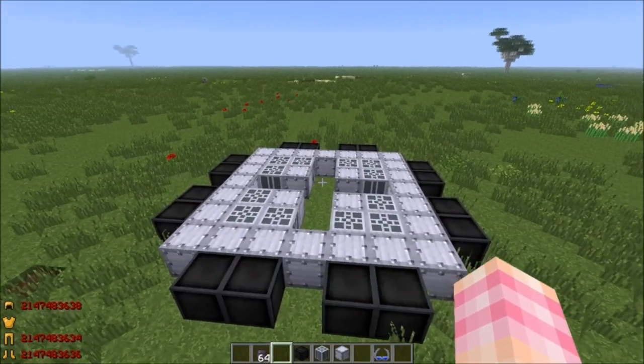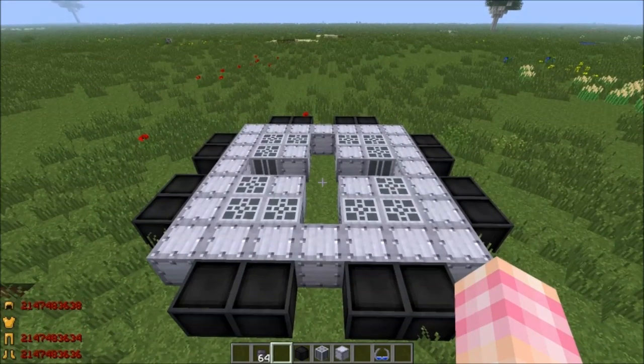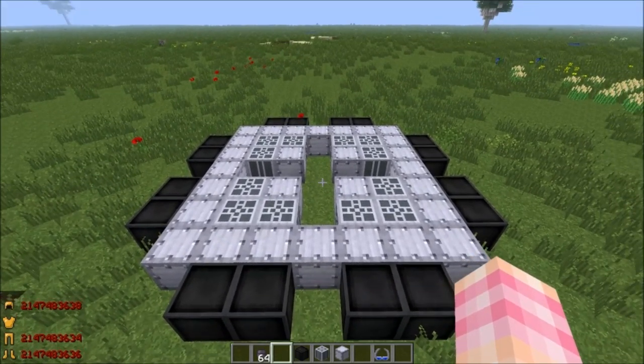So we've talked about fission reactors. I've shown you a small one, and I've shown you a big one. We've talked about the importance of making sure you keep water in them and make sure they don't get too hot.